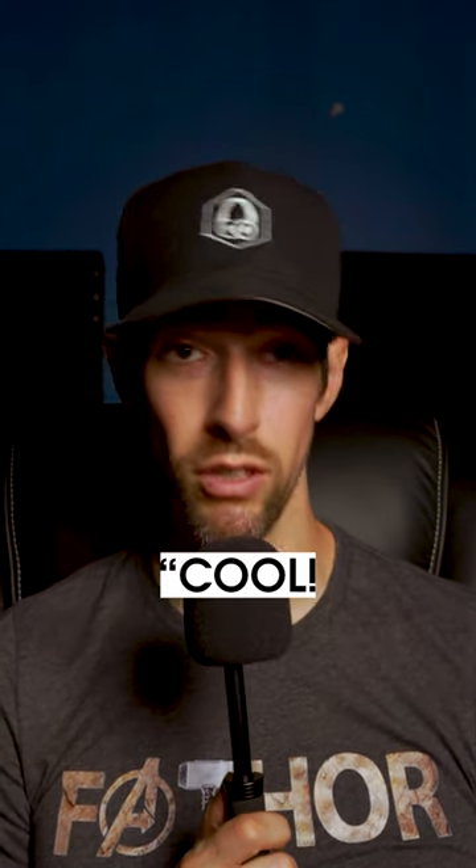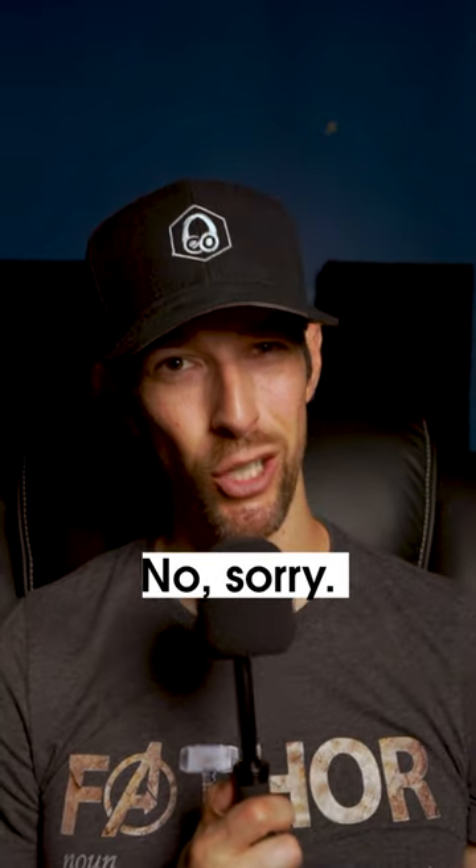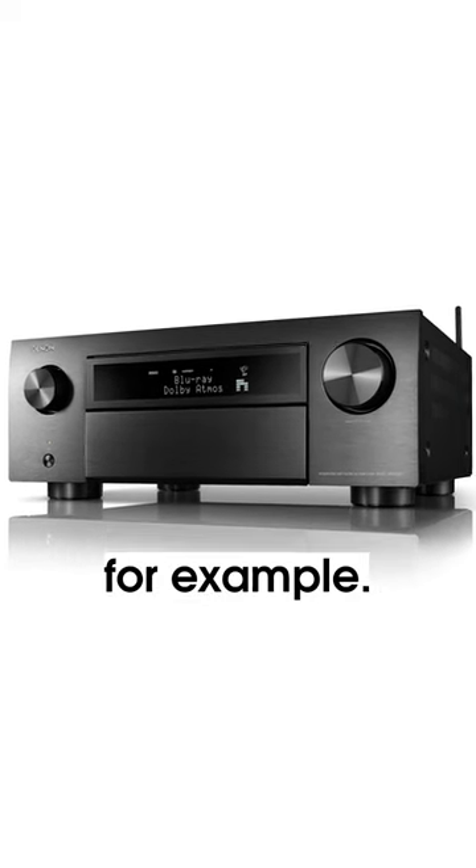But you might be thinking, cool, any nine-channel receiver will be able to handle front-wides, right? No, sorry. It's only the more expensive nine-channel AVRs that support front-wides, like the Denon X6700H, for example.